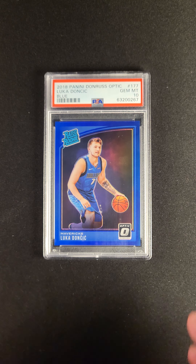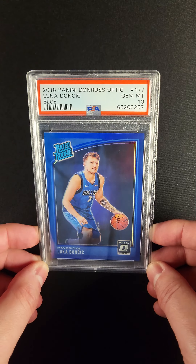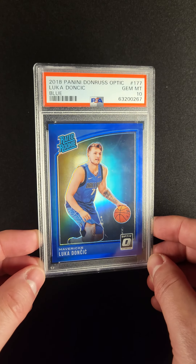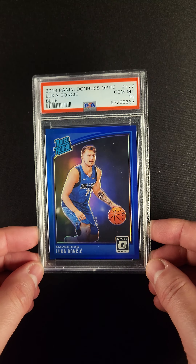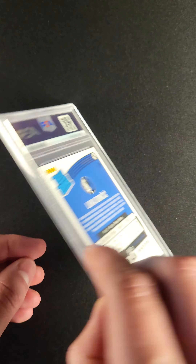Check out this color match. The iconic 2018 Donruss Optic Luka Doncic Blue — it's just a beautiful card. The way that the jersey and the border work together is just fantastic.